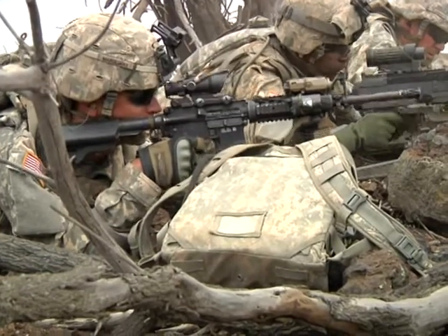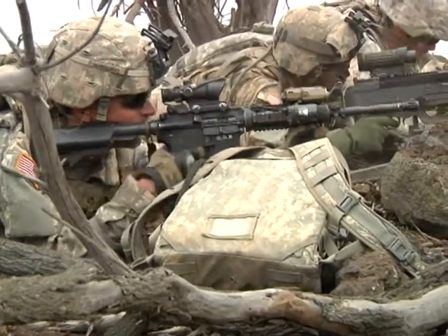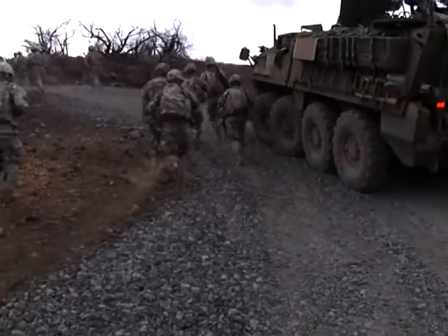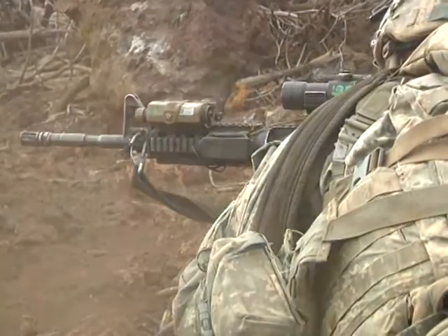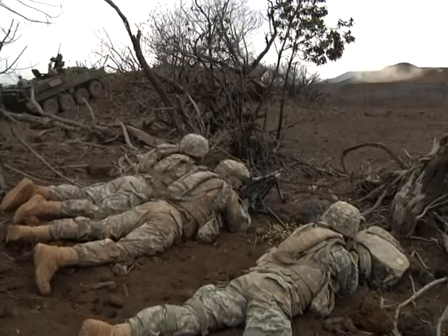Engage that vehicle. Soldiers from the 25th Infantry Division Striker Brigade pull out all the weapons in their war chest for a platoon live fire exercise at Hawaii's Pohokaloa Training Area.